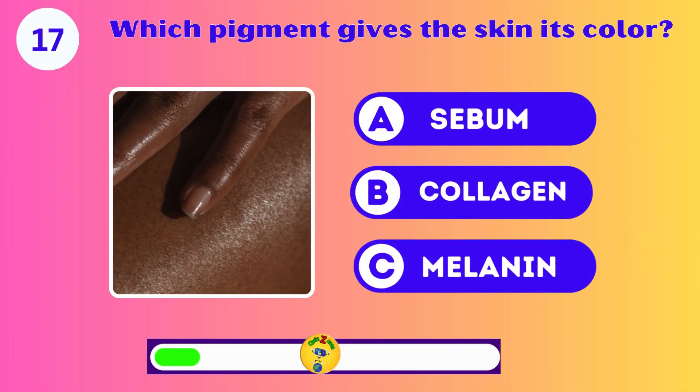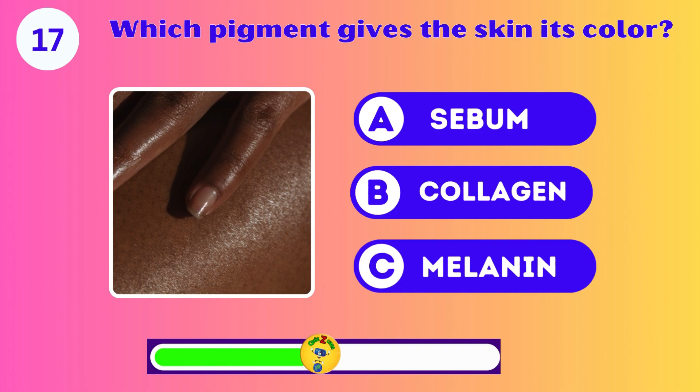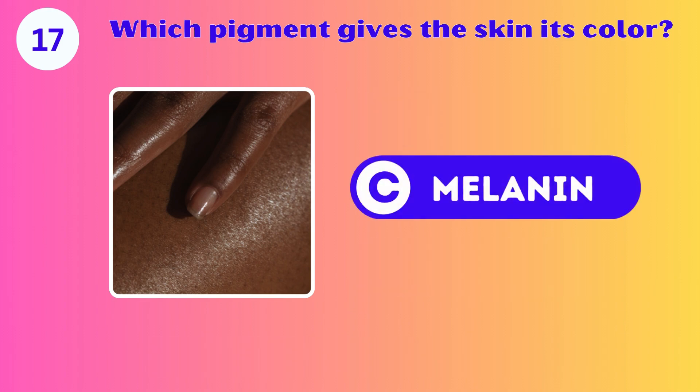Which pigment gives the skin its color? A, B, or C? It's C. Melanin.